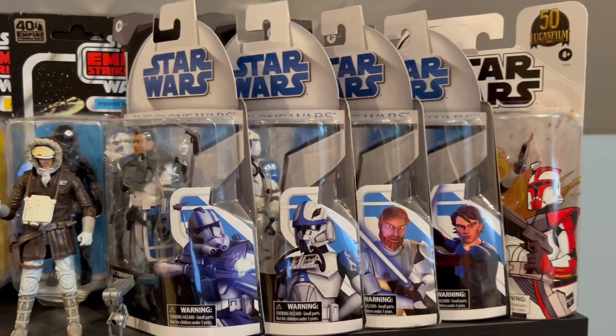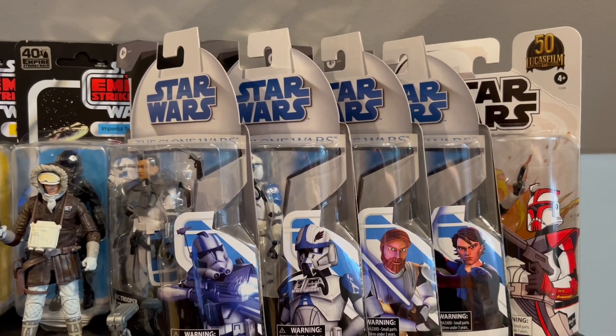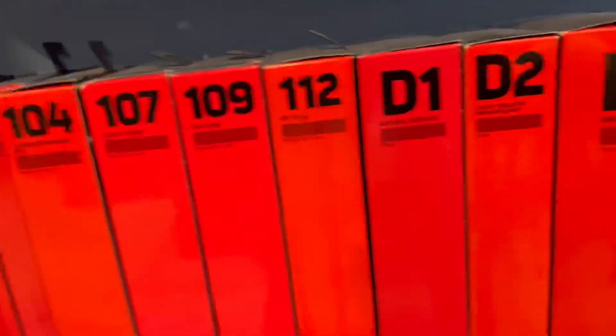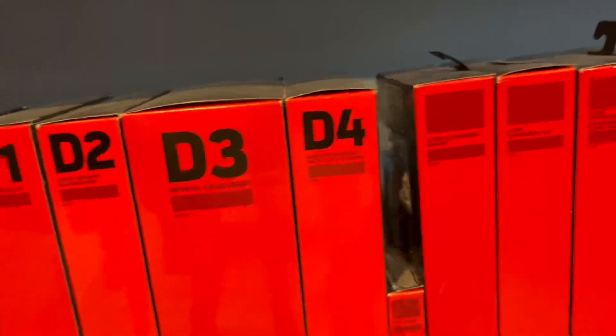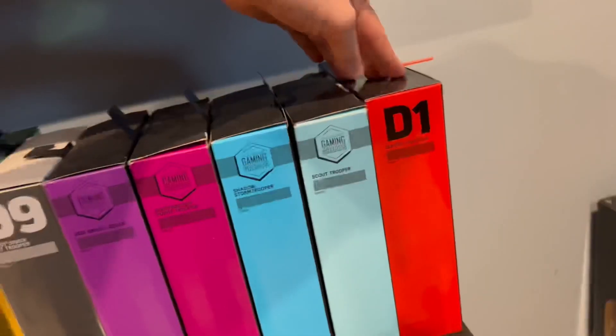We get into the hundreds, with the full D section before they switch to the new box, a bunch of exclusives, and then the special shiny colored boxes. At the end there's an extra General Grievous I'm definitely going to sell.